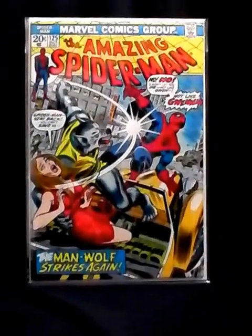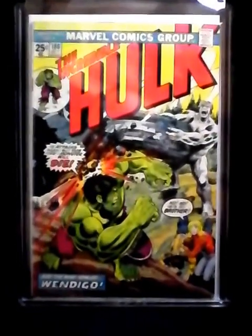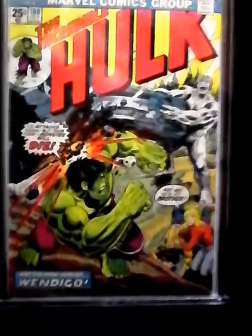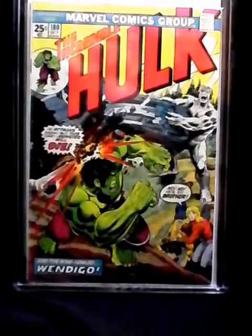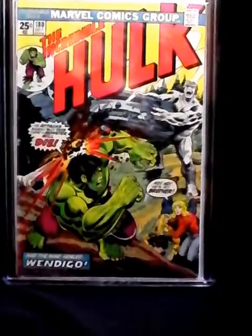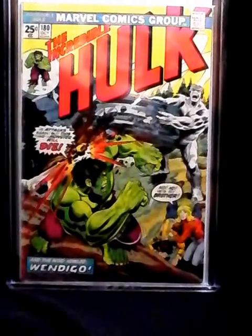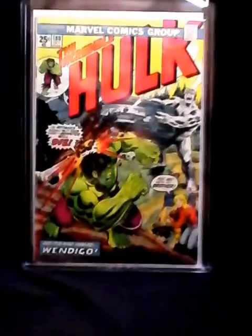Now check this out — yeah that's right, I didn't build that up at all did I. That's Hulk 180 and everybody knows what this is. Look at the condition, that's pretty beautiful isn't it. It's the first cameo appearance of Wolverine. I said I would have this in good condition when I got it, and I'm waiting to find 181 in the right condition. I got 180 and 182 in the condition that I want them in, but I don't have 181 at all honestly.